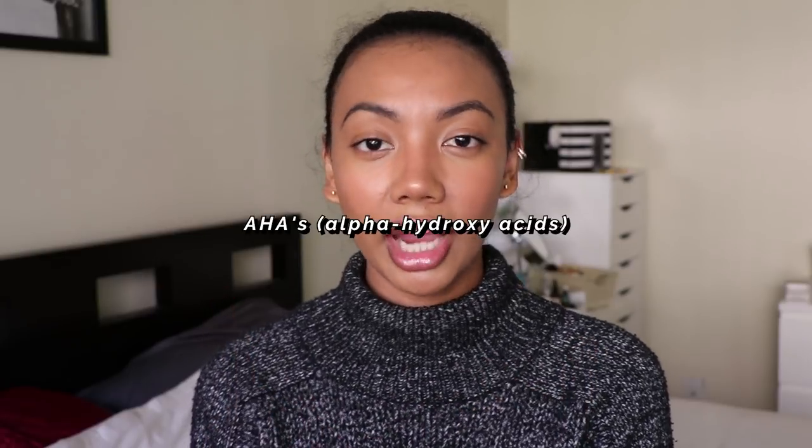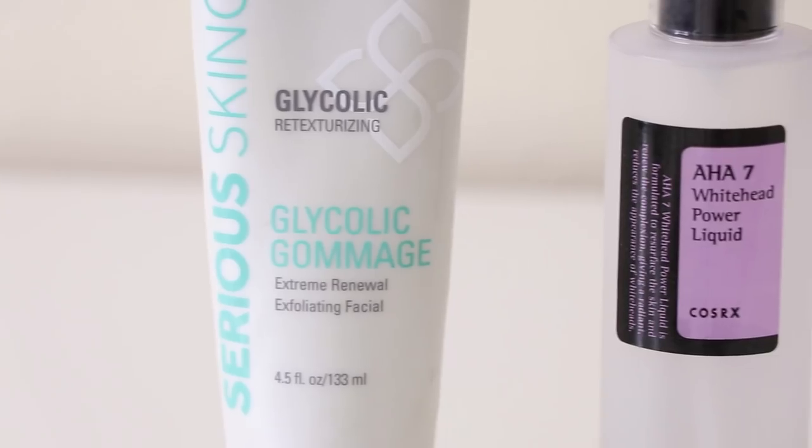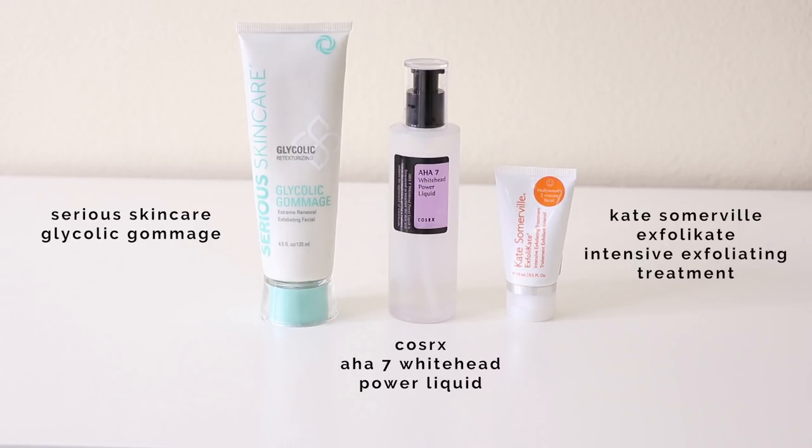Chemical exfoliators come in two forms: AHAs (alpha hydroxy acids) and BHAs (beta hydroxy acids). AHAs focus primarily on the surface of the skin to remove dead skin cells and reveal fresher, brighter skin. They help with whiteheads, post-inflammatory hyperpigmentation, sun damage, uneven skin tone, dullness, and fine lines. Examples include glycolic acid, kojic acid, lactic acid, and citric acid. My skin personally likes glycolic acid, kojic acid, and tretinoin.